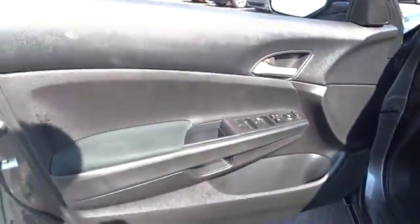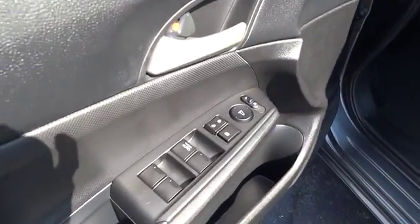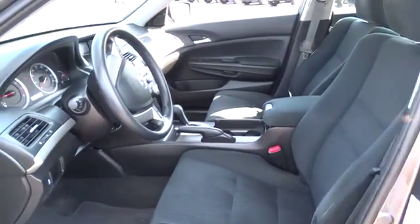This vehicle is Carfax certified, one owner, and qualifies for Carfax's buyback guarantee. This vehicle offers reliability and good looks at a great price, so come in and take a test drive today.